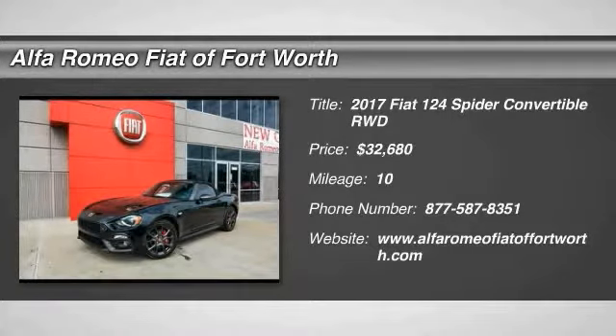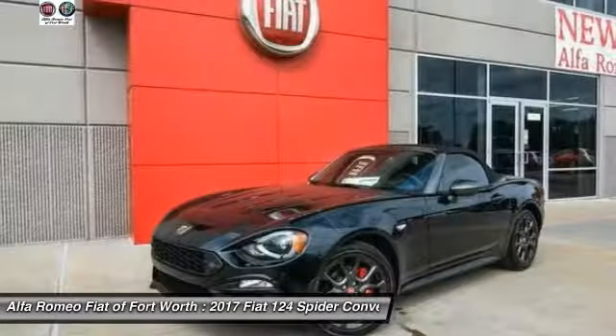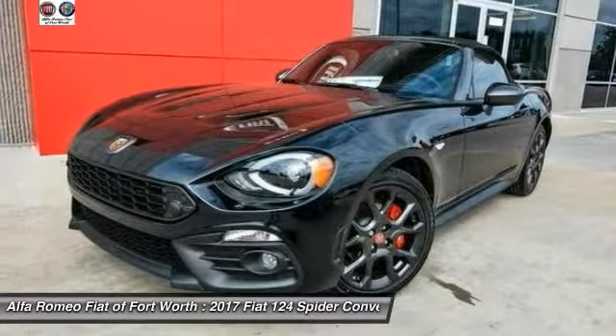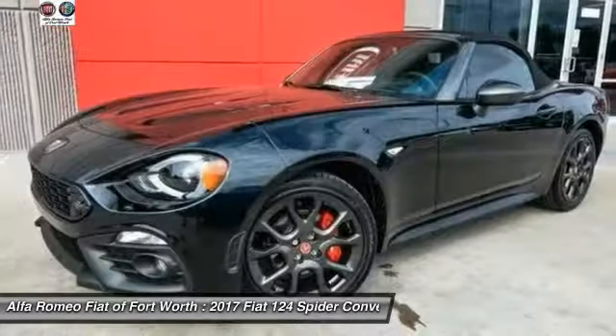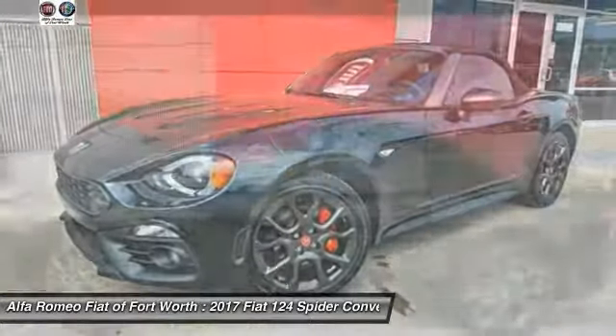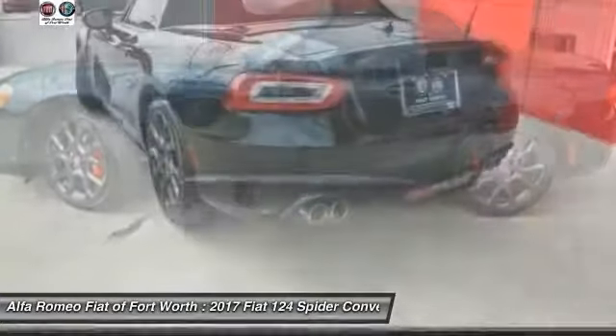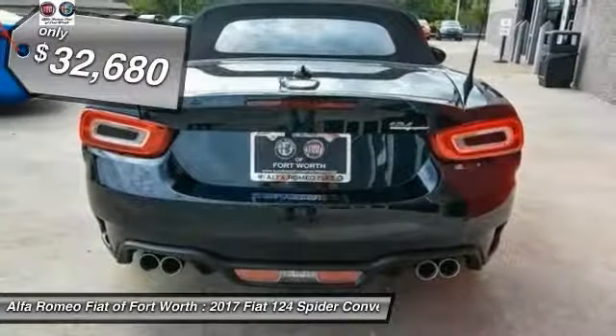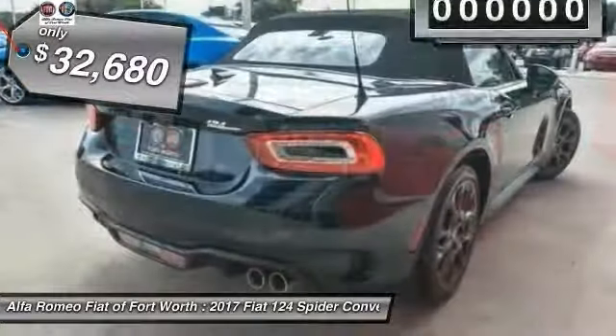2017 Fiat 124 Spyder. The Fiat 124 Spyder exterior offers the classic Roadster style design that is sure to turn heads. The advanced technology, turbo engine, and four-wheel independent suspension provide the overall experience, engine responsiveness, and ride you would hope for in a vehicle like this, and is priced below $35,000.